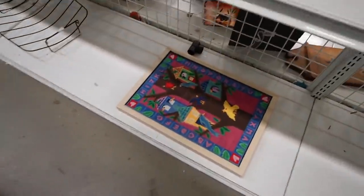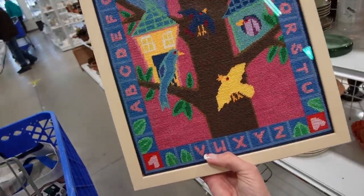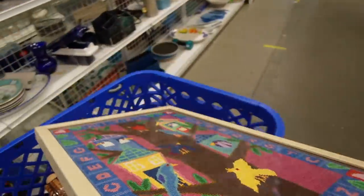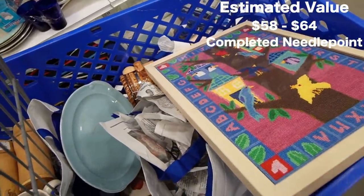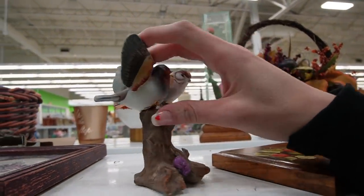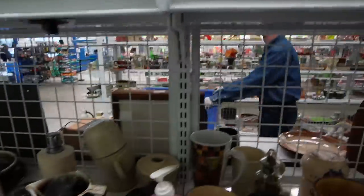I'm definitely going to grab this down here because there are birds on it and it's beautiful. Stitchery — I think it's just embroidered. That's amazing, I love that. $4.99. Oh, this guy is missing his beak — there always has to be something wrong with them. Let's look over here — it's a shaggy looking dog. It's made of resin but he's kind of endearing.